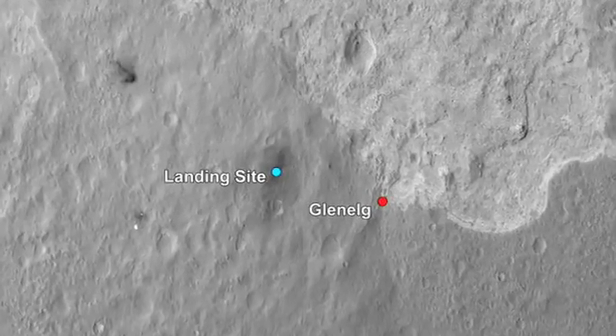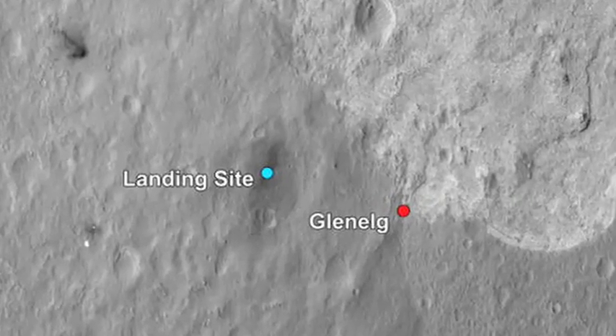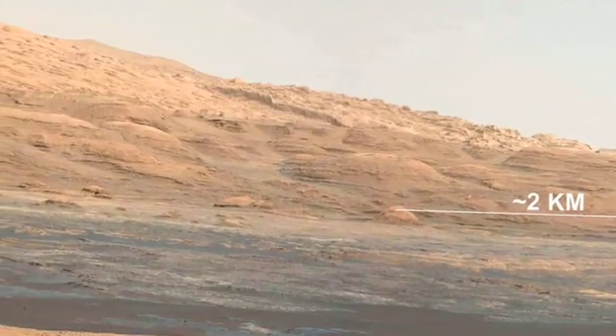The first major science target is about 400 to 500 meters away to the east. There's bedrock exposed there — layered bedrock — and it looks like it might have something to do with the alluvial fan that we see from orbit. We wonder if this rock might have something to do with water. So that's a real attractive target, except it's in the opposite direction of the path we want to take to Mount Sharp.